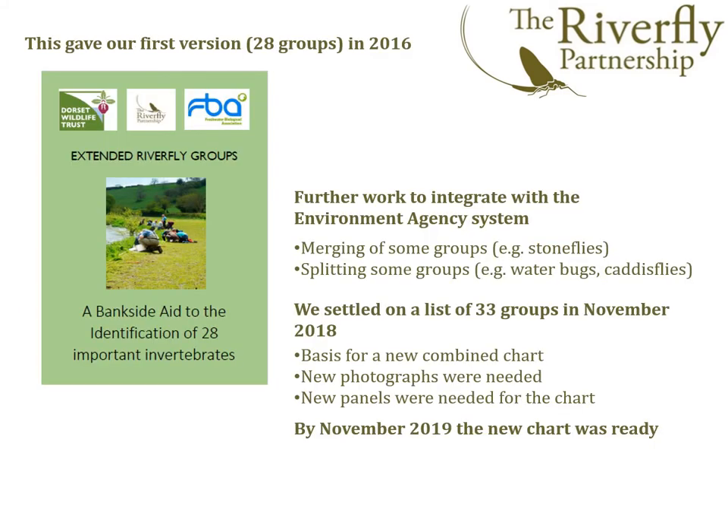Following the testing of the Dorset 28-group system, we joined forces with the Lincolnshire team and integrated the two pieces of work by combining some groups and splitting others. This led to a combined scheme with 33 groups. We settled on this new system in November 2018, and then work commenced to obtain the missing photographs and write the new field identification chart. By November 2019, this was complete.